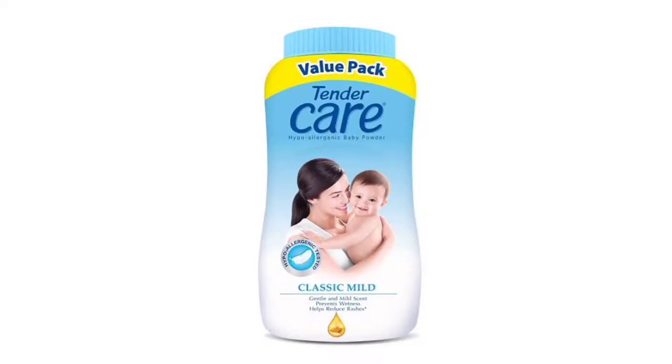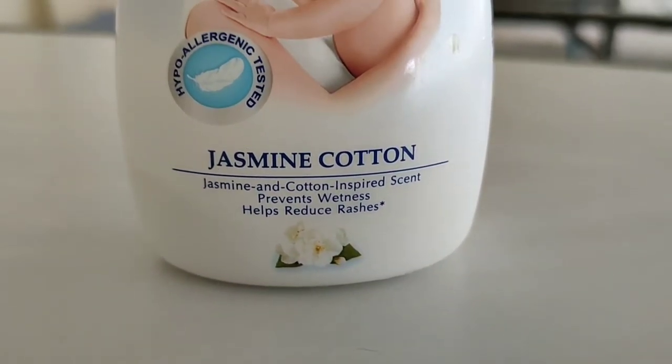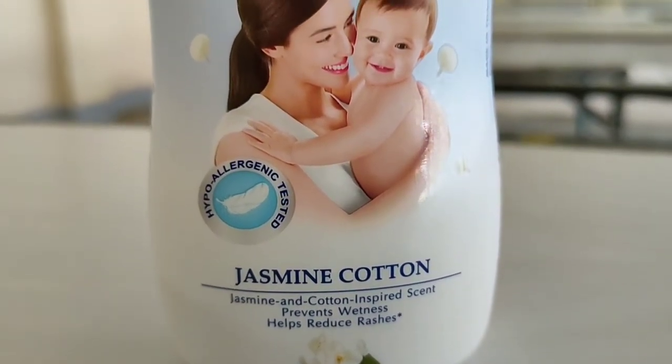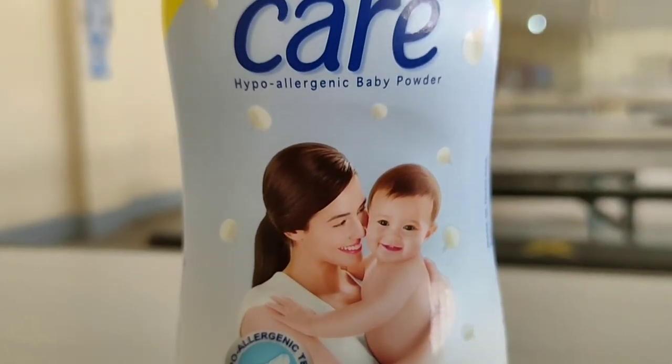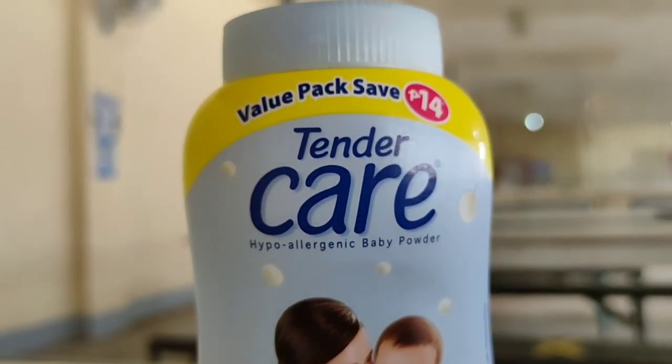These powders are often used to prevent or treat diaper rash around infants' bottoms and genital areas. Women also commonly use these powders on their genitals to reduce odor. Adult men and women may also use baby powder on parts of their body to soothe rashes or irritation on the skin.